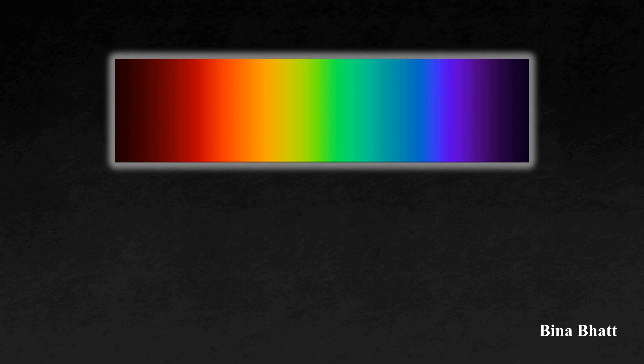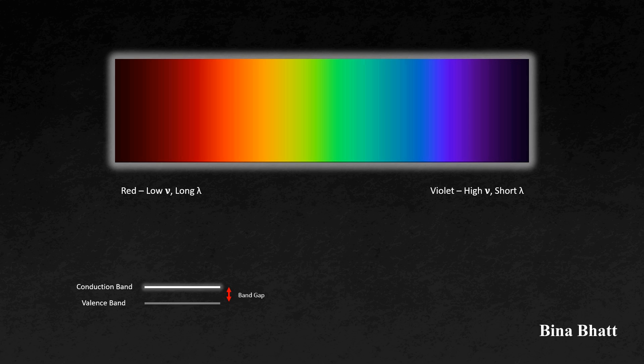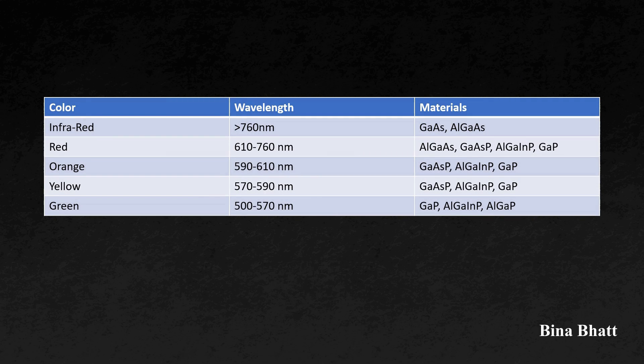The visible spectrum encompasses a range of colors. Red is at the low-frequency, long-wavelength end and violet is at the high-frequency, short-wavelength end. The frequency of light increases as we move towards the violet end. Thus, the bandgap energy required to produce that particular frequency or color also increases as we move towards the violet end. Standard materials like silicon and germanium are not considered for LEDs as they do not emit light. Instead, special semiconductor materials are employed for the visible spectrum. And the challenge intensifies when it comes to blue light, because of the high frequency and high bandgap energy required.